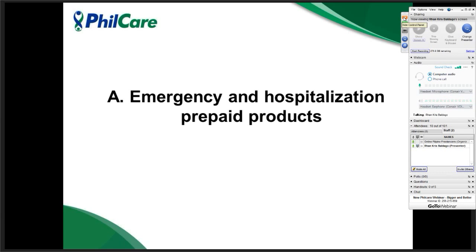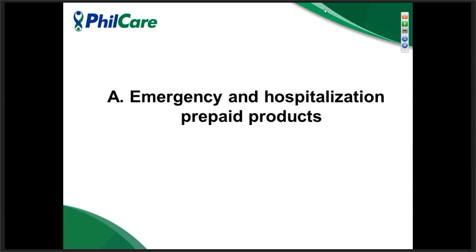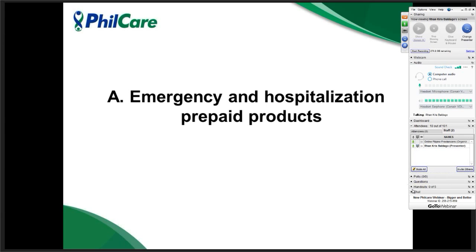Good afternoon, everyone. I'm Mitch Prado from FieldCare. I'm going to discuss all about product information of our emergency and hospitalization products, as well as the consultation products. Last year, we introduced the ERVantage products. However, this year, this is no longer available. The ERVantage product was replaced by ERVantage Plus.